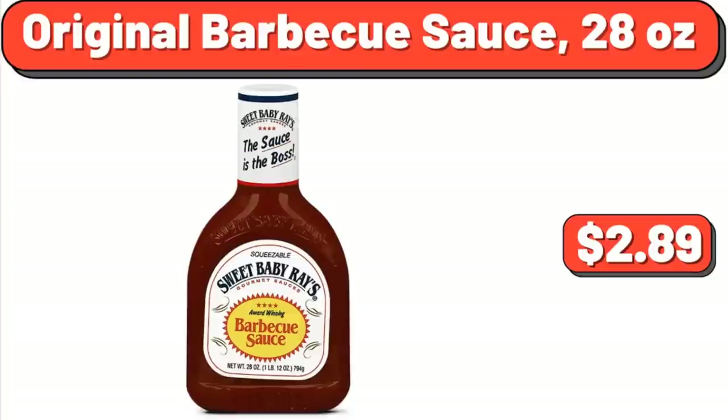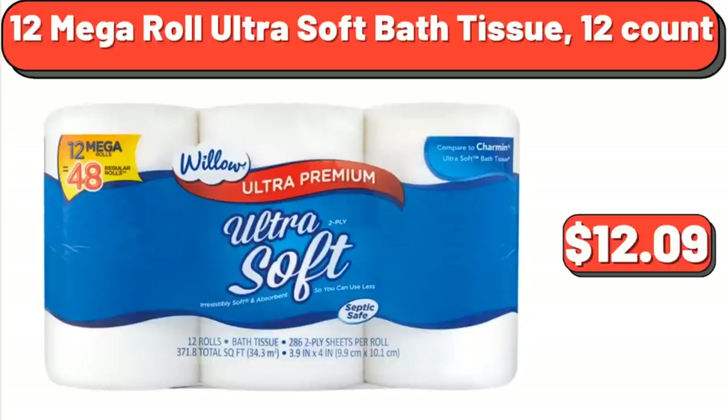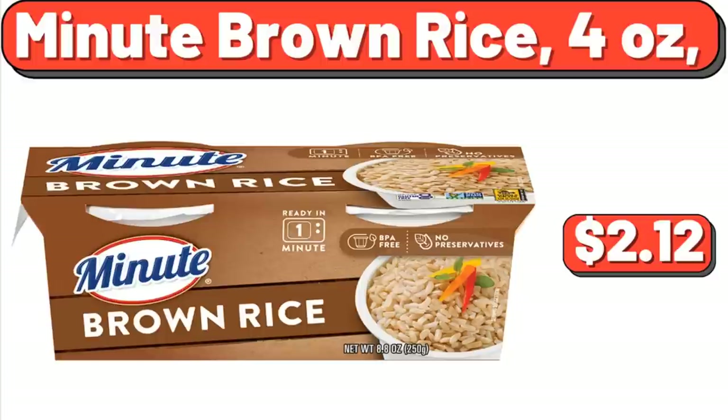Original BBQ Sauce, 28 oz, $2.89. 12 Mega Roll Ultra Soft Bath Tissue, 12 Count, $12.09. Minute Brown Rice, 4 oz, $2.12.